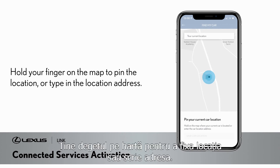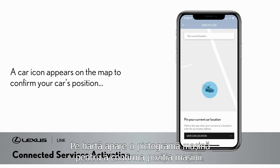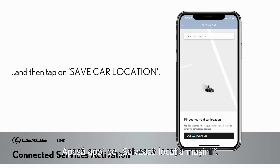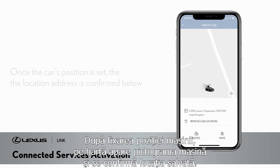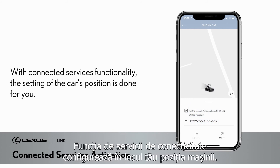Hold your finger on the map to pin the location, or type in the location. A car icon appears on the map to confirm your car's position, then tap on Save Car Location. Once the position is set, the car's icon appears on the map and the saved location is confirmed below.